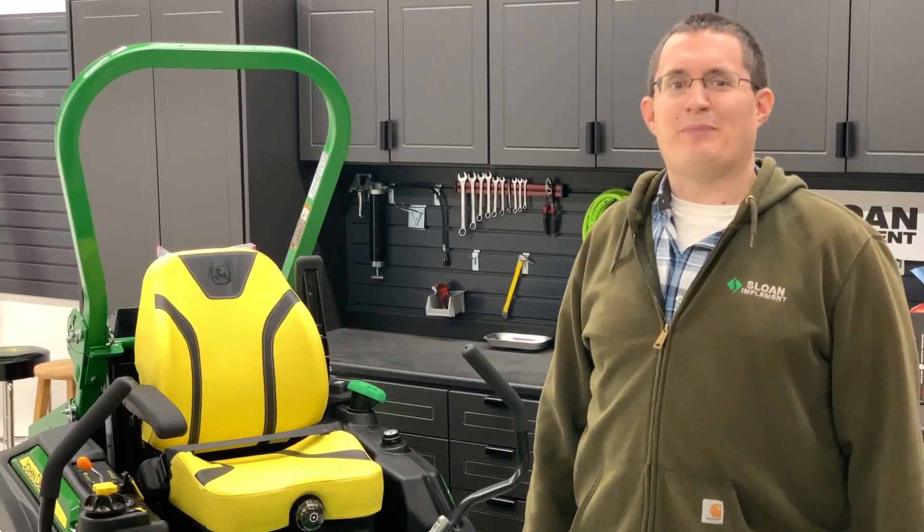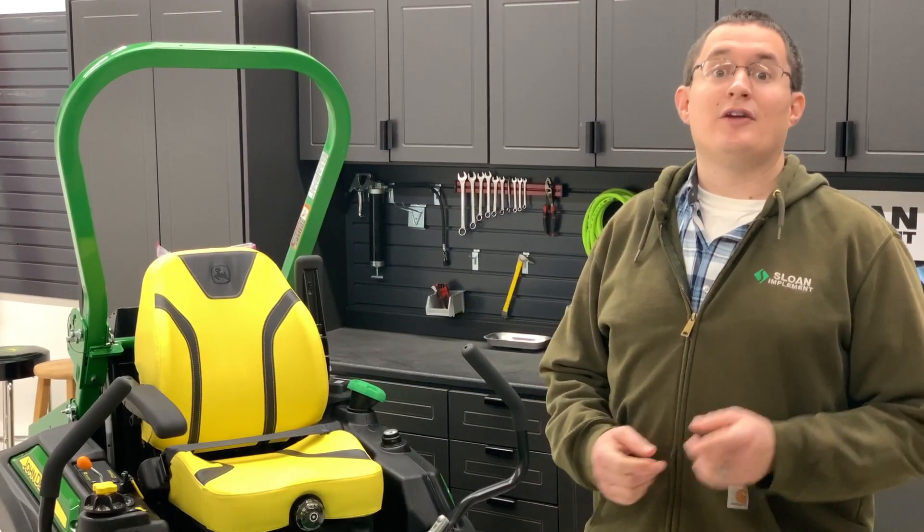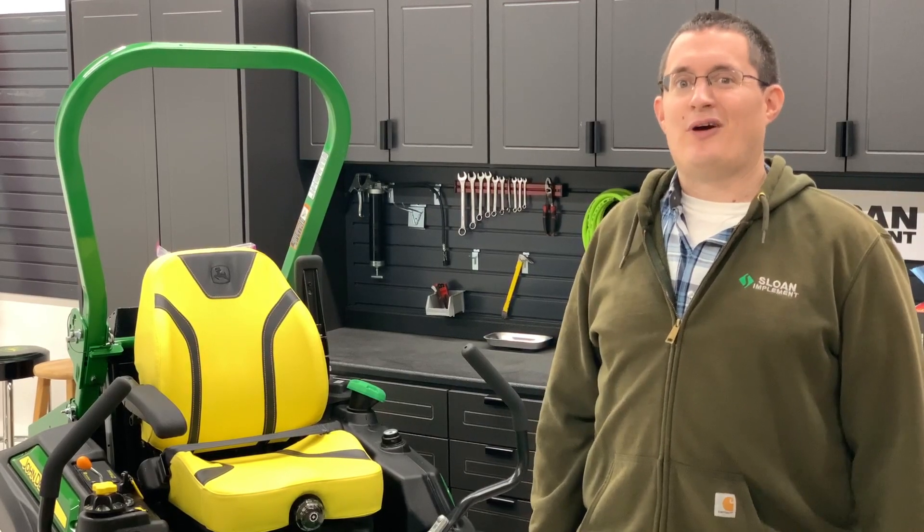Hi, I'm Brent Curry with Sloan Implement Company. Are you looking for a dependable commercial zero-turn mower that's fuel efficient but powerful, rugged but comfortable, and has premium features that doesn't break the bank? Then you're looking for a Z994R by John Deere.